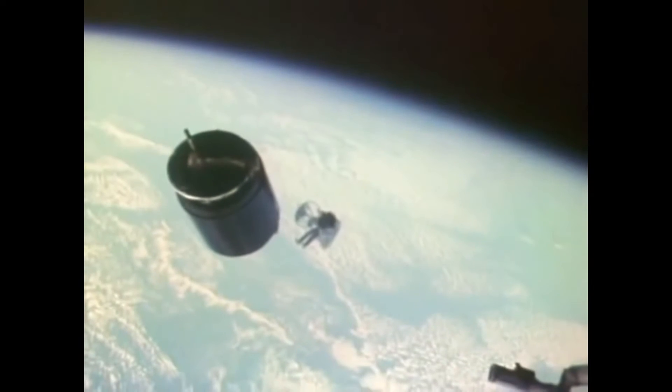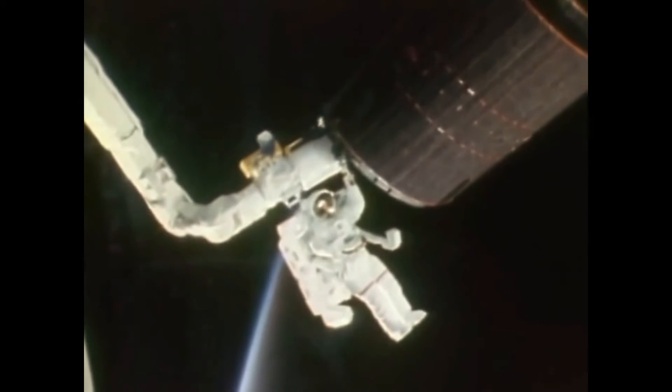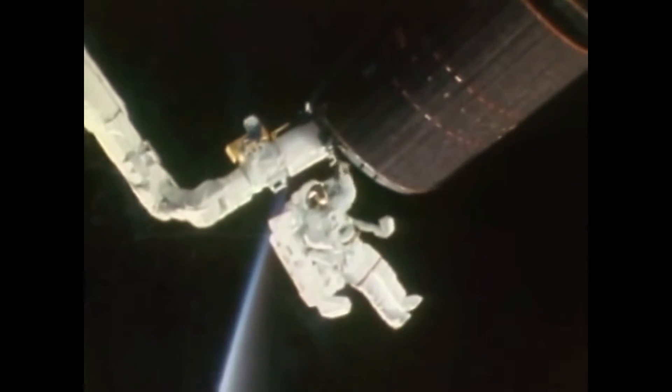The second two missions were for satellite retrievals, and astronauts did, in fact, fly out, retrieve an errant satellite, bring it back into the payload bay for repairs, and then redeploy it.